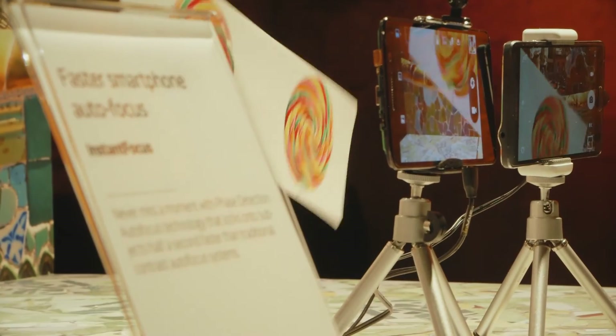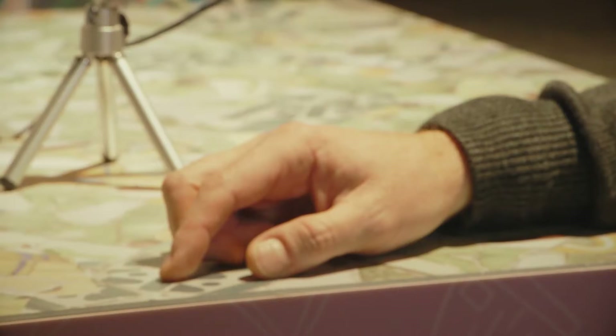MediaTek is continuing to innovate to solve problems just like this. They're introducing instant focus, which basically reduces focus time down by half a second.